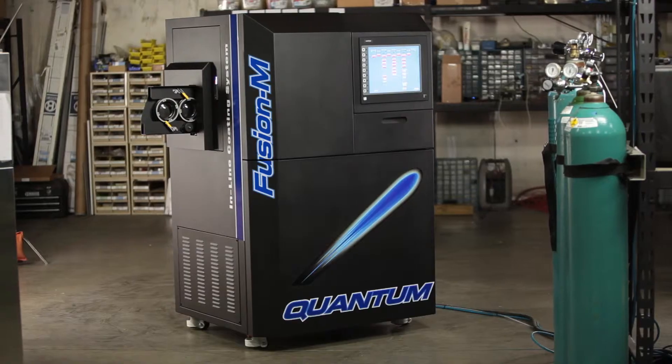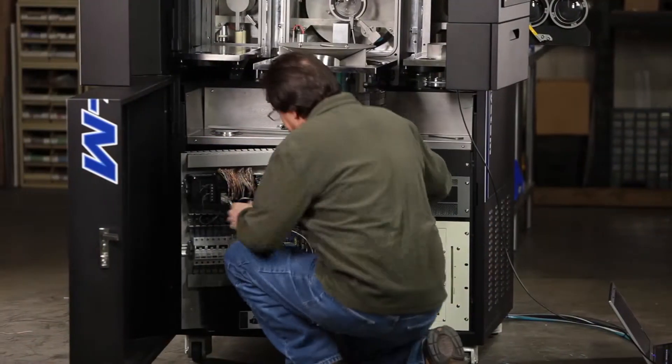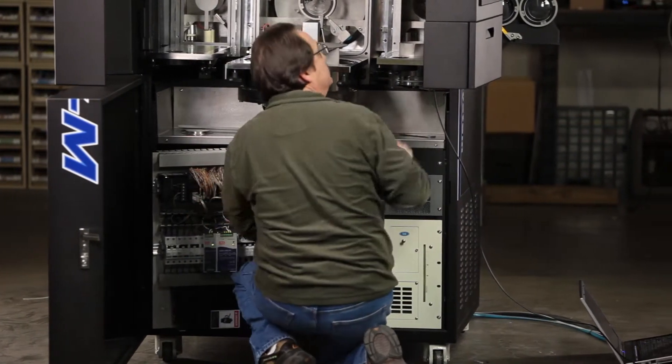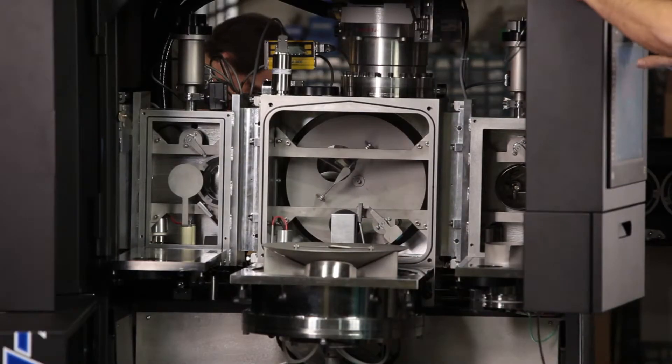The Fusion M machine is really a quantum leap in change in technology and the way manufacturing of lenses is done. The development of that machine has come through several years of talking about it, looking at technology, looking at history, and understanding our capabilities — really thinking about what the market needs.